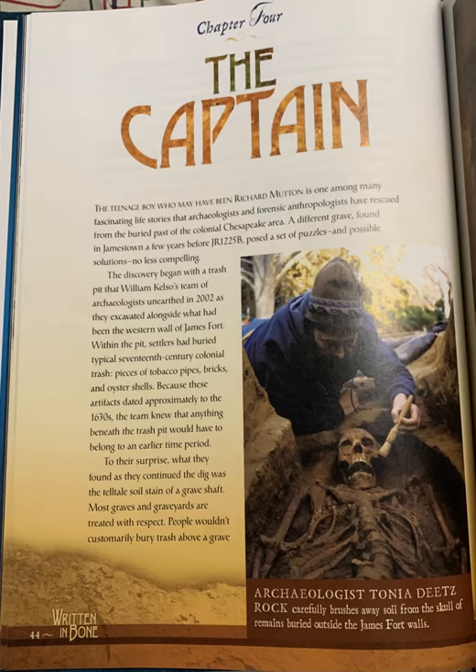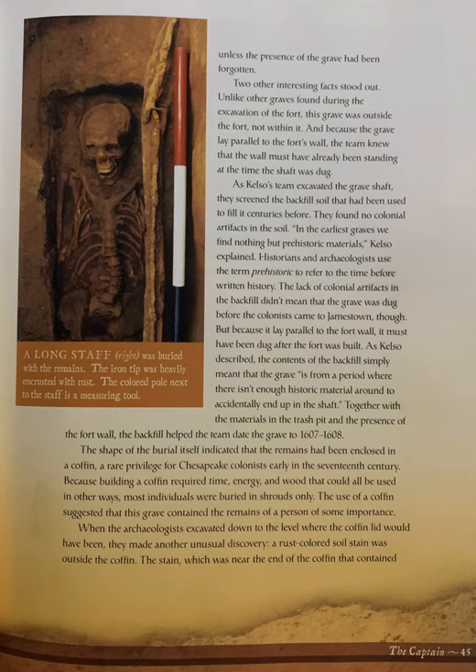Most graves and graveyards are treated with respect. People wouldn't customarily bury trash above a grave unless the presence of the grave had been forgotten. Two other interesting facts stood out. Unlike other graves found during the excavation of the fort, this grave was outside the fort, not within it. And because the grave lay parallel to the fort's wall, the team knew that the wall must have already been standing at the time the shaft was dug.